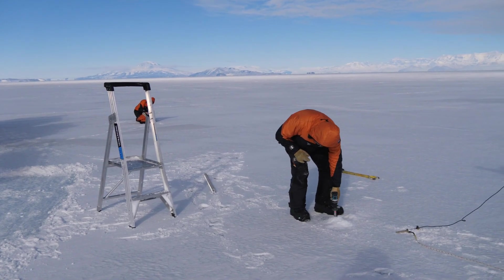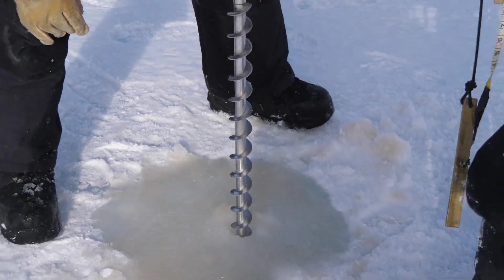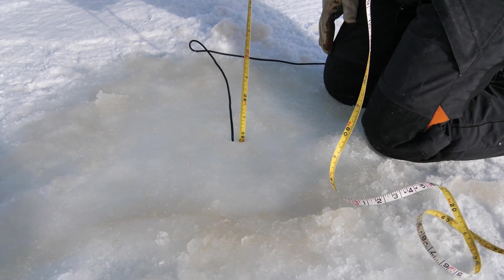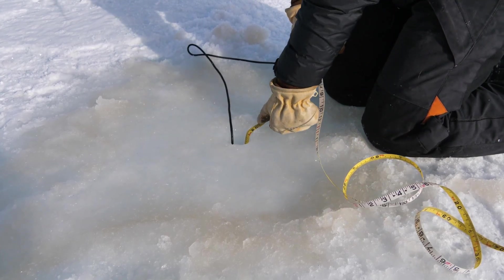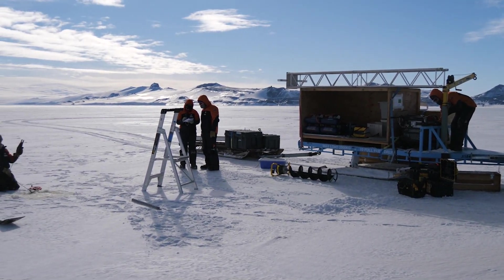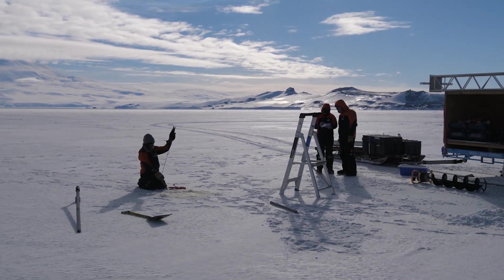The ice that we're standing on now is only about one and a half meters thick, because it's actually only formed over the previous winter. What's interesting about this previous winter is that it really didn't start forming properly until September, so we've only had a matter of weeks for it to get this thick, which is actually pretty surprising.